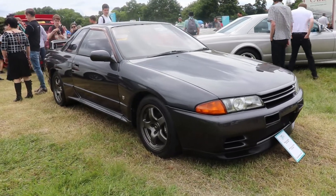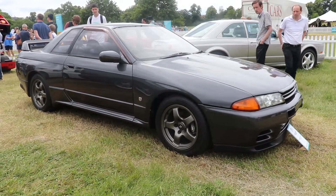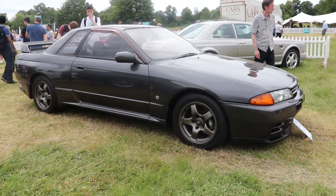So guys, I hope you liked the video about this Nissan Skyline R32 Nismo. If you did, please subscribe to my channel, and see you next time guys. Bye!